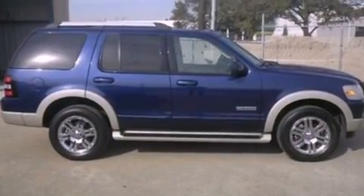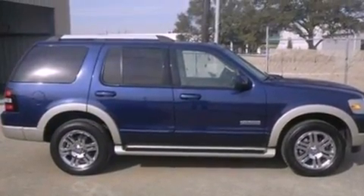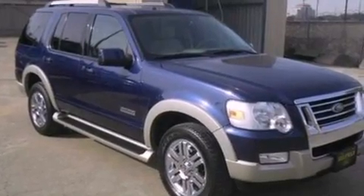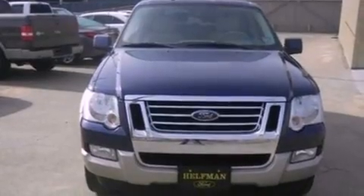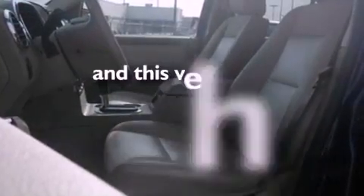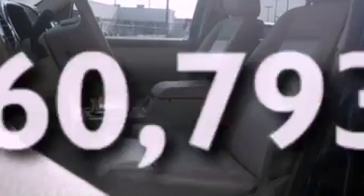The following features are also included: air conditioning, cruise control, an auto-dimming rear-view mirror, a CD player, leather seats, a trailer hitch receiver, running boards, dusk sensing headlights, a rear window defroster, and this vehicle has fewer than 61,000 miles on the odometer.